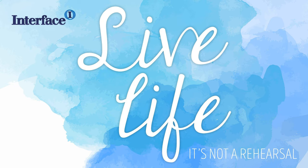Welcome to Your Money Guides, brought to you by Interface Financial Planning. Today I want to talk to you about investing in an investment portfolio versus investing in buy-to-let property.